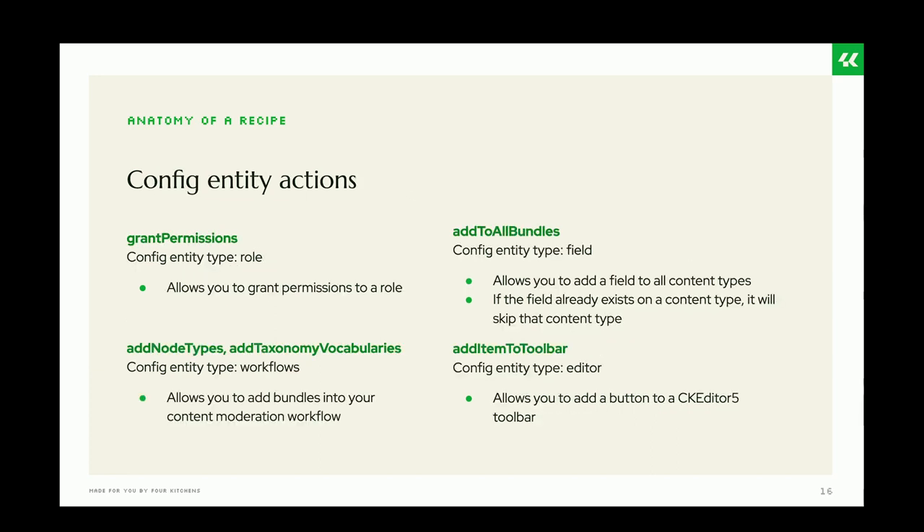Config entity-specific actions only work for specific config entity types. 'grant_permissions' only works for the role config entity type. 'add_node_types' only works for vocabularies, allowing you to add bundles to a content moderation workflow for the workflow config entity type. 'add_to_bundles' only works for the field config entity type, allowing you to add fields to all content types. 'add_to_toolbar' only works for the editor config entity type.